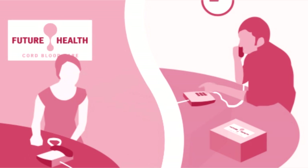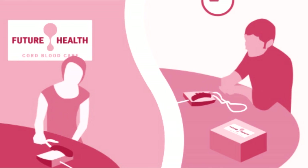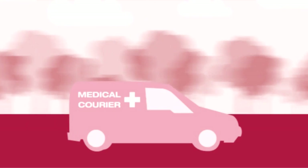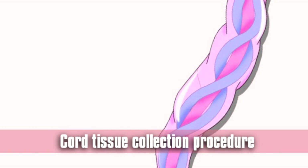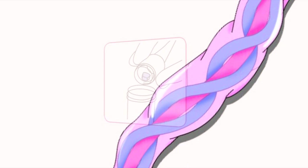The cord blood sample is then placed in the thermal insulated transportation kit and handed to the birthing partner, who is then responsible for arranging the transportation to Future Health. The cord tissue sample should be taken as soon as the cord blood sample has been collected.